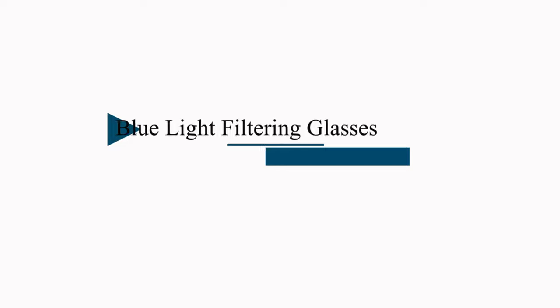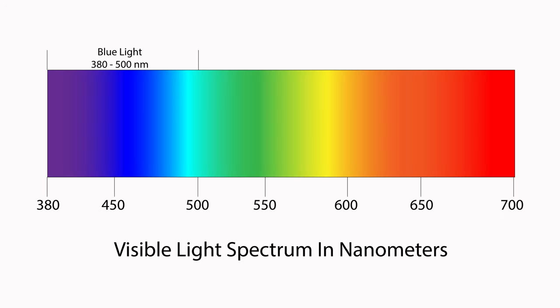Blue light filtering glasses are just like the name says — all they do is filter blue light. They typically target between 380 and 450 nanometers. It could go up to 500 if that set of glasses is going to be used primarily to not disrupt your sleeping transition from wake to sleep. That's why you'll find a variety of different blue light filtering glasses with different color lenses — they're targeting a different part of the light spectrum.